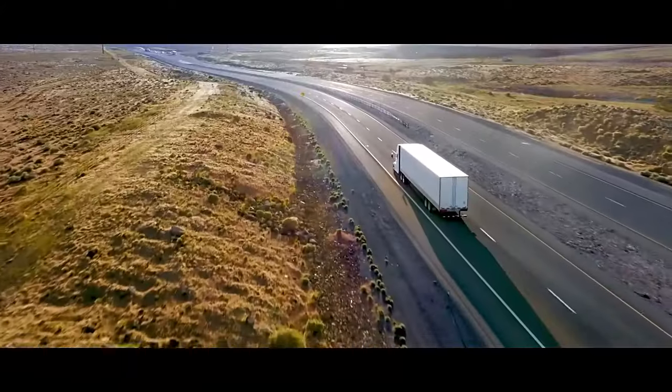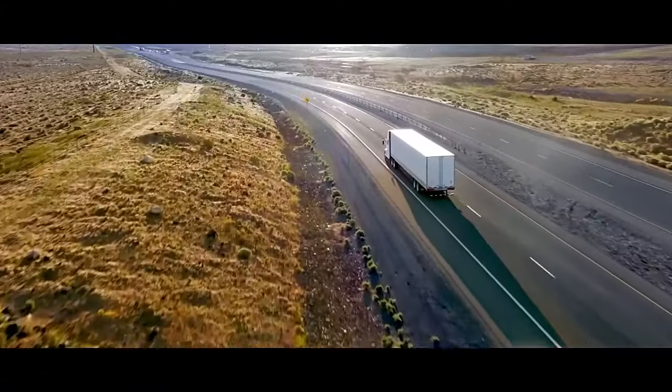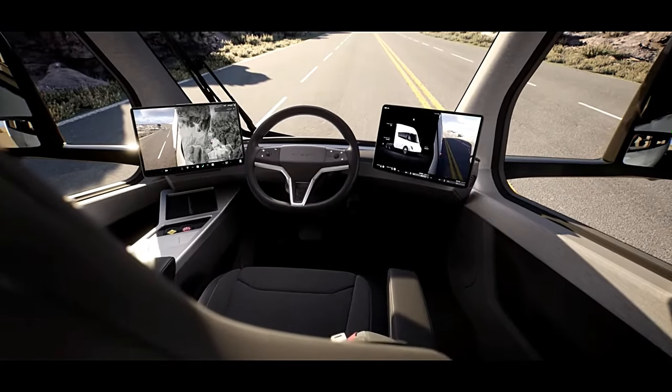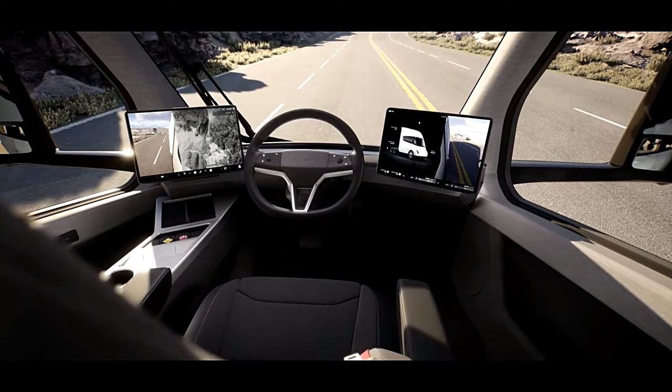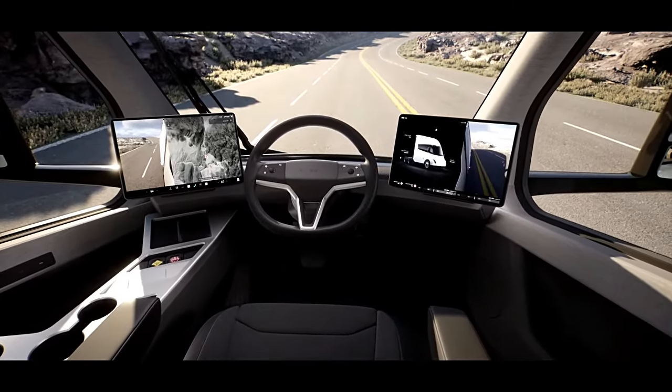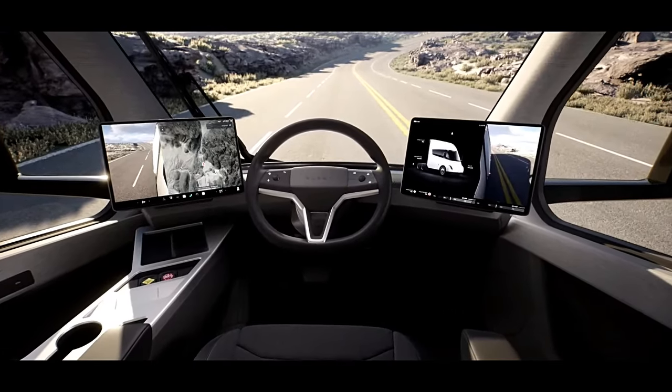Tesla Semi has a 1,000-volt powertrain and charging system, an increase from Tesla's standard 400-volt system — a capability Tesla also intends to extend to the Cybertruck. Charging will be supported at a new generation of Tesla vehicle charging infrastructure called the Tesla Megacharge.